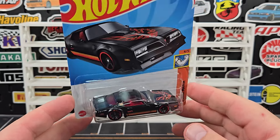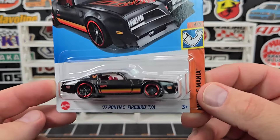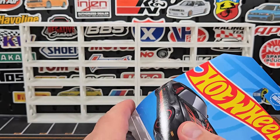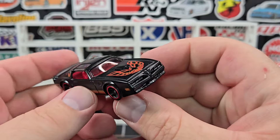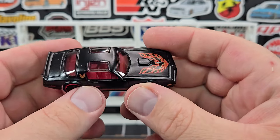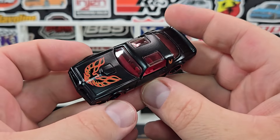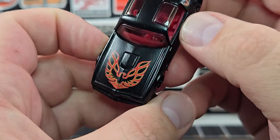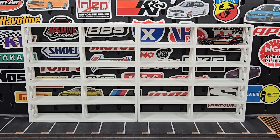I did finally find one of the regular Firebirds — not the super, unfortunately — just the regular one. This is from the L case; this would be the super if it was a super, but it's not. Not a model I particularly collect, but I do like the deco. It's a satin black with the flying chicken — screaming eagle, whatever you want to call it.